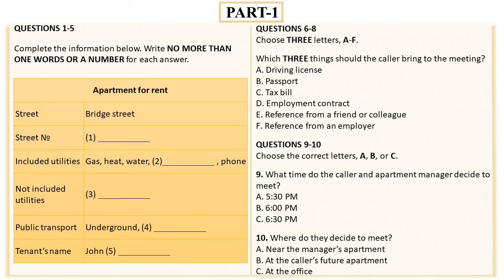Now listen and answer questions 6 to 10. Now, we need to meet to sign a lease agreement. What documents should I bring? First of all, we require proof of your identity. Then I can bring my driving license. I'm sorry, but driving licenses are not accepted. Could you bring your passport?